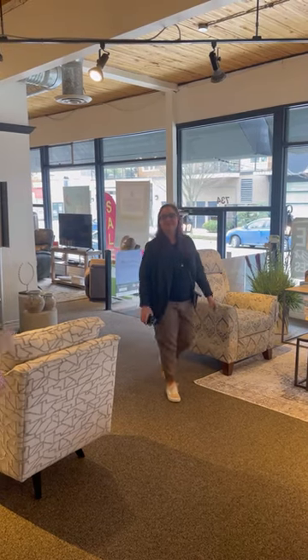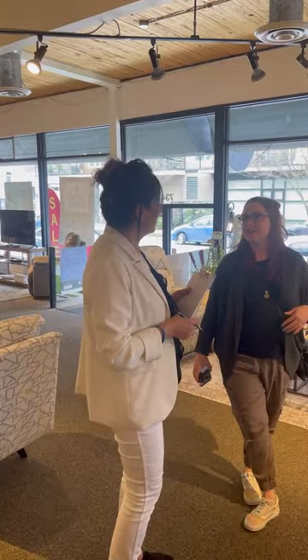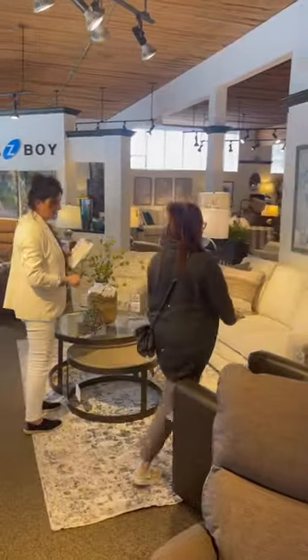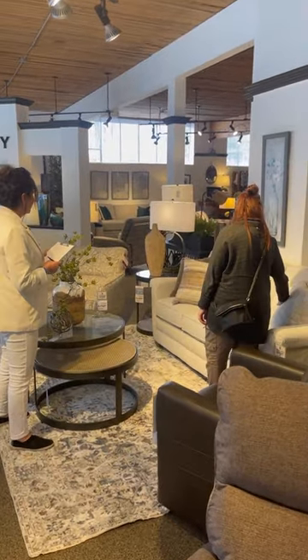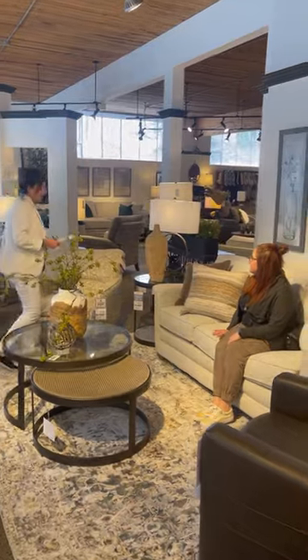There are so many things that set the La-Z-Boy experience apart from those of our competitors. From the time you walk in, you'll be greeted by a friendly design consultant. They'll show you around the store and allow you to experience many different styles and fabrics, getting a feel for what you love.